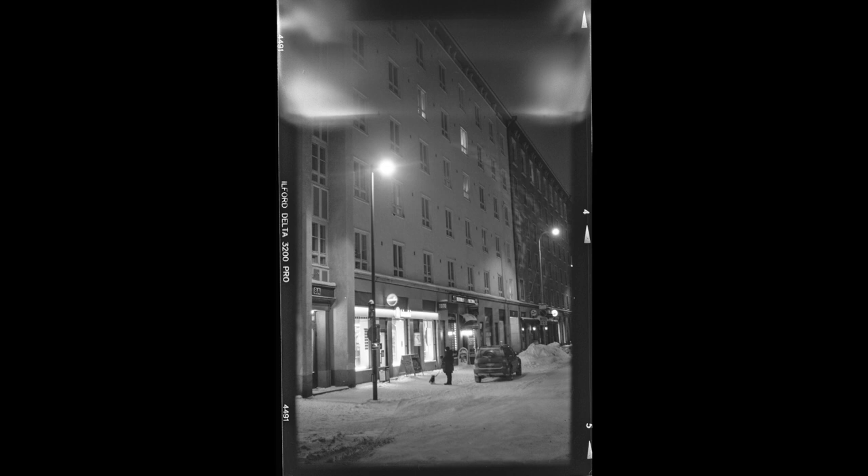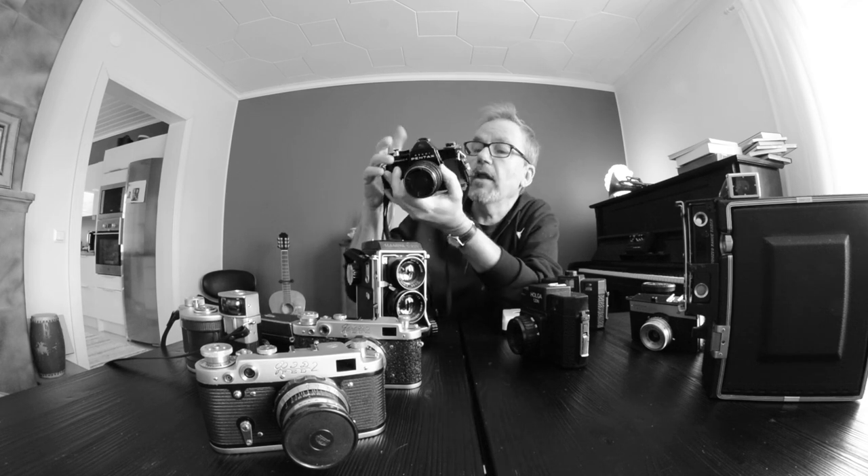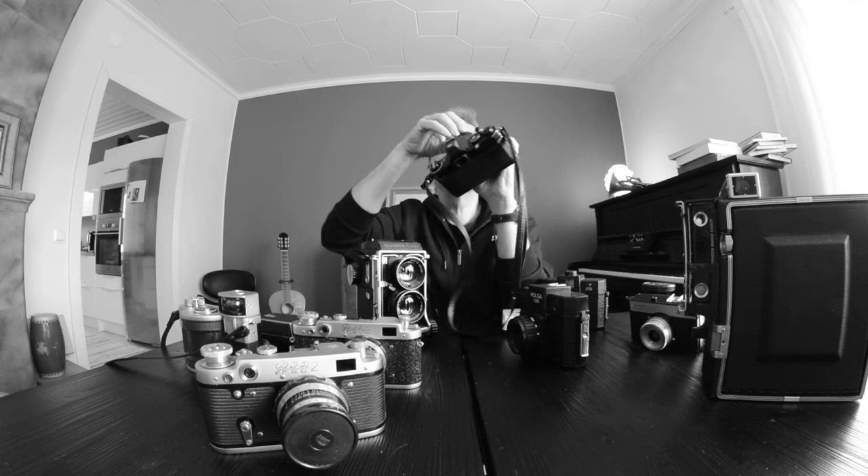Then I bought a Spotmatic — the black later version — and the light meter works. I was pretty happy with it until autumn came and it became cold outside and it stopped working. Now this works only if it is warm. I opened it a few times, tried to fix it, lubricate it, went on YouTube to learn how to fix these things. No luck. Can't fix it. An online purchase that for a moment looked good, but not really.